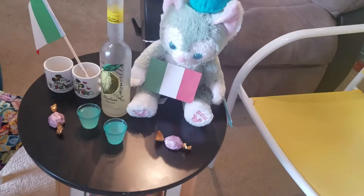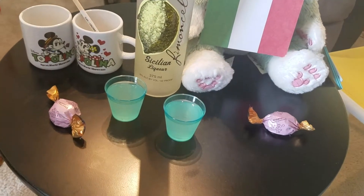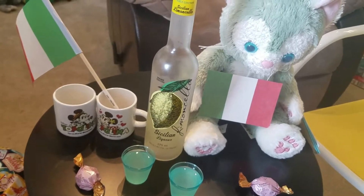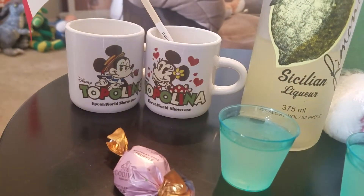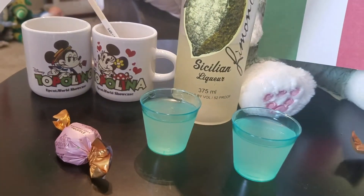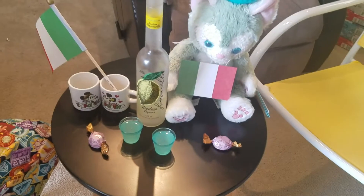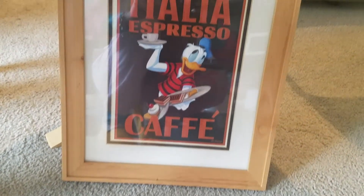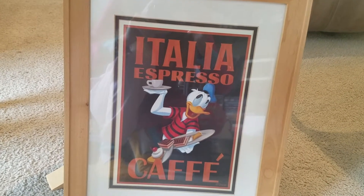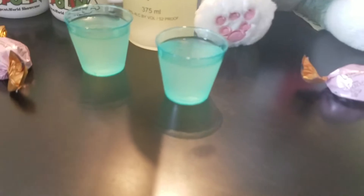So we're now at the Italy Pavilion. We have Limoncello and some chocolates just because. Gelatoni's here, and we actually got these mugs from the Italy Pavilion, so those are out too. We also have our Donald artwork that we got from the Italy Pavilion. Time for Limoncello! Salute!